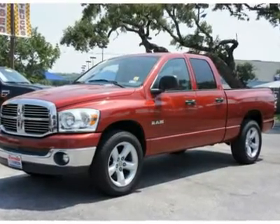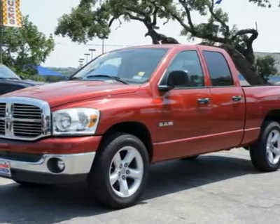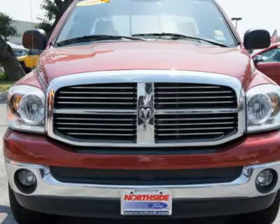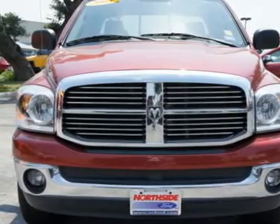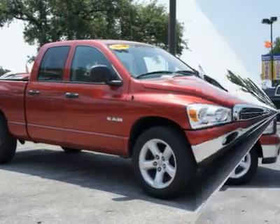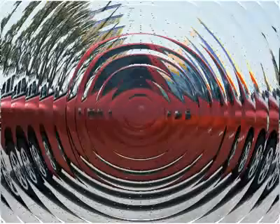With a price tag at $18,981, this Dodge Ram 1500 will not last long. This vehicle is powered by a gas V8 4.7L / 287 engine with an automatic transmission and RWD. We priced this Dodge Ram 1500 to sell quickly.